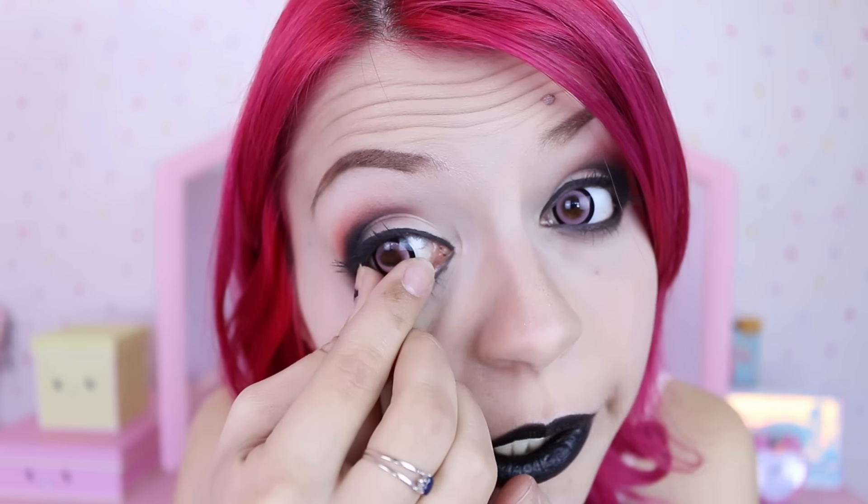Okay, girly dress! Next step, I need to remove these circle lenses. Even though they're pink and they would look okay, I think they might be a little bit creepy because they're not a natural color. So I'm gonna make this sacrifice and remove them — if you're squeamish, look away!